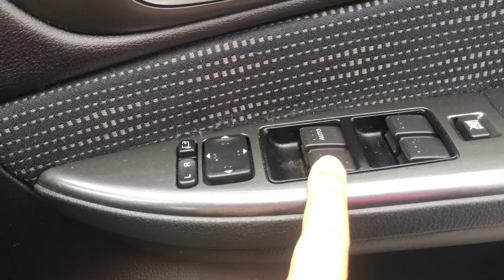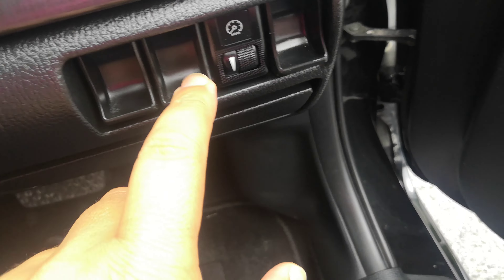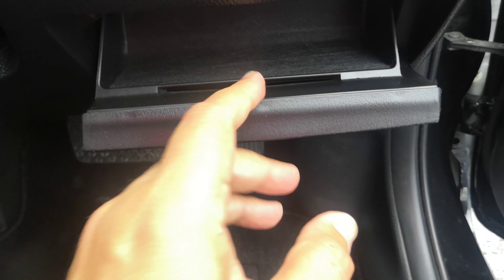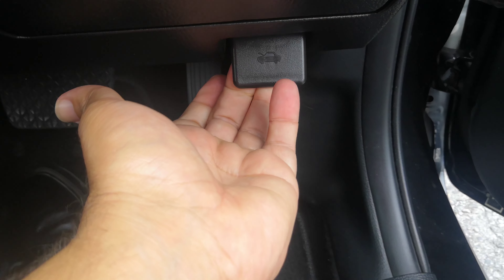You do have your mirror controls right next to your window controls, and a couple little spots here for some coins. Please don't forget on the bottom here on the floor — you have your gas cover release. There's a little leather coin pouch or whatnot, and then underneath that you have your hood release.